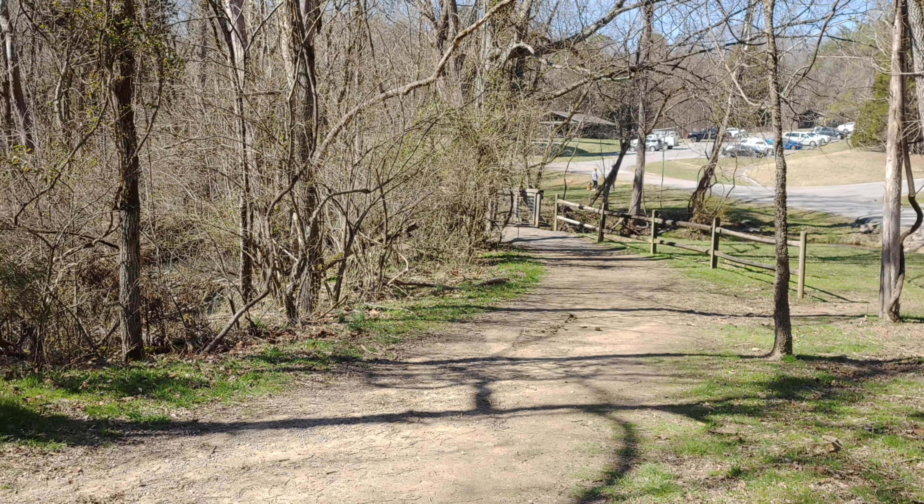Looking to see what kind of flowers are starting to bloom. It's just peaceful here. Thursday — as you all know, I seldom hike on weekends.